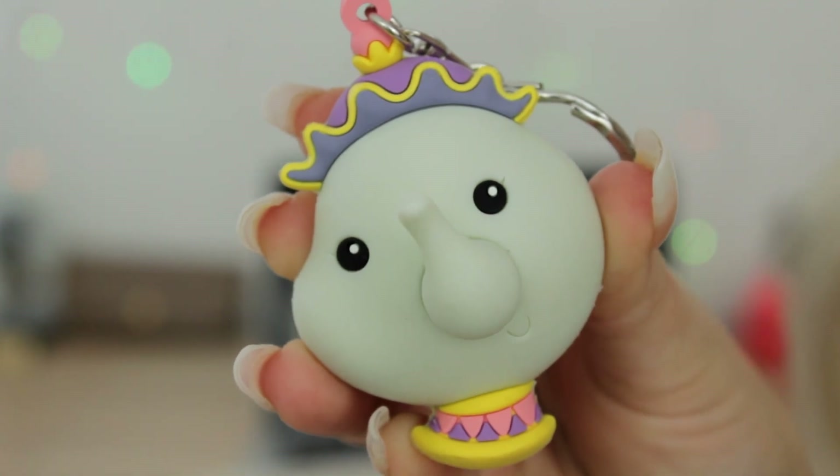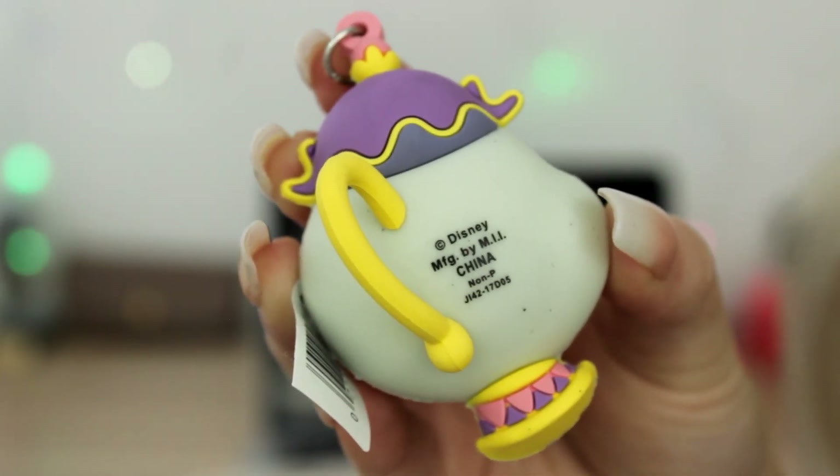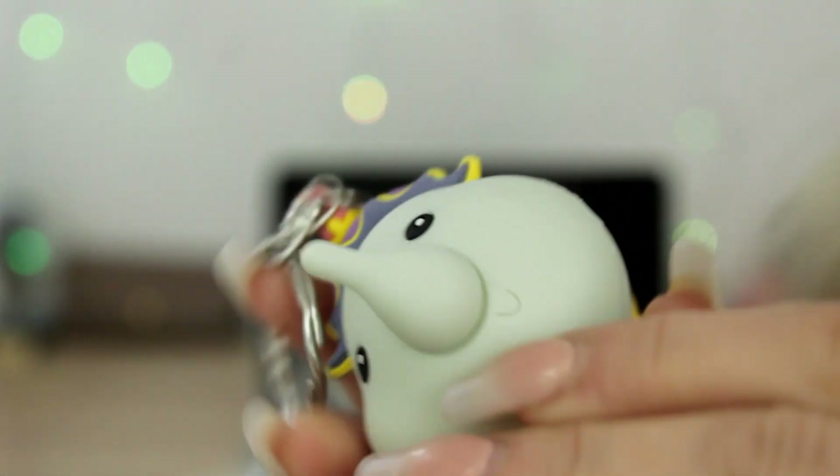Now we're opening this next one, and it feels really big — I'm guessing it's either Beast or Mrs. Potts since it's the biggest one. Let's hope it's the Beast. Pulling it out — okay, it's Mrs. Potts! She's actually really cute. I like her a lot better in person than just from the picture, and she even has her little handle that you can hang on to — oh my gosh, she is the cutest.